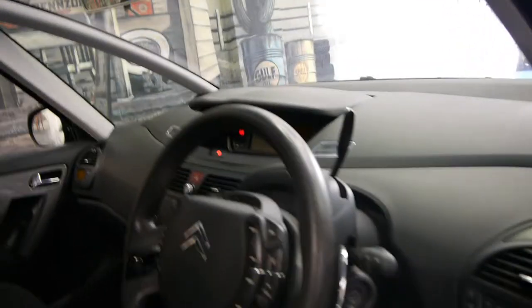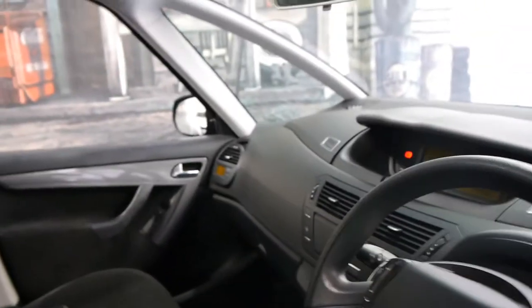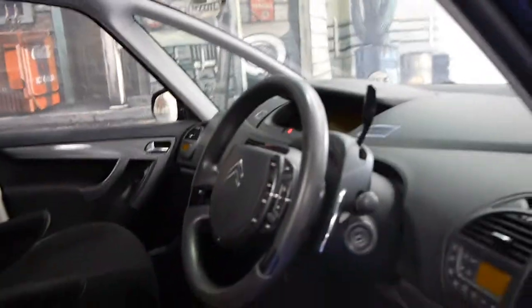It's got climate-controlled air conditioning in the front and the back, and your typical Citroen multifunction steering wheel. This car is an automatic — very economical, and the air conditioning is nice and cold. It has a very good service history. The last service was done by Continental Citroen, and the timing belt was done as well.